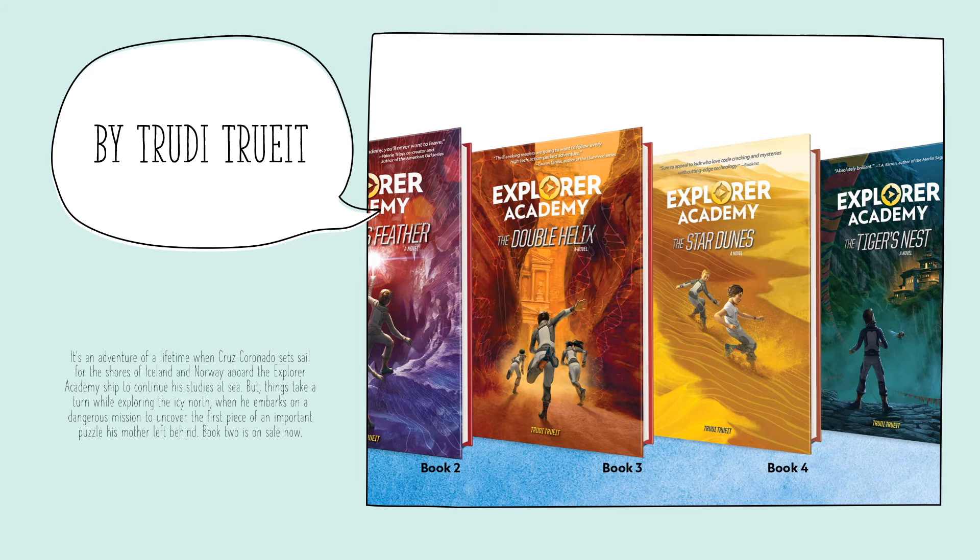The first one is the Explorer Academy. Now this series is from National Geographic, so it's again for any reader who enjoys that nonfiction-to-fiction read. This adventure follows Cruz, who sets sail for the shores of Iceland and Norway on board the Explorer Academy ship, and of course something happens and he's set off on an adventure.